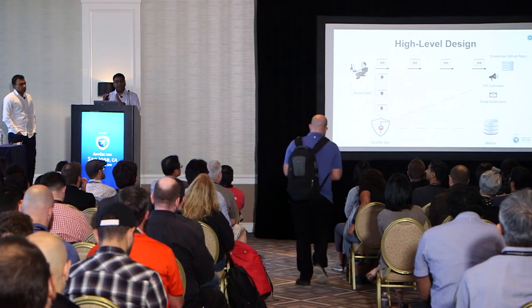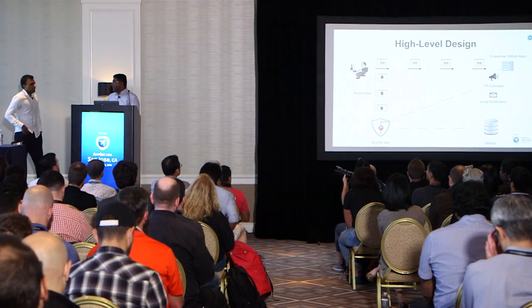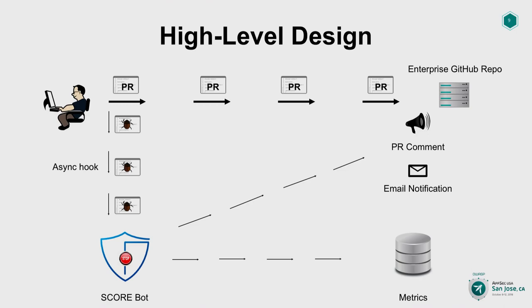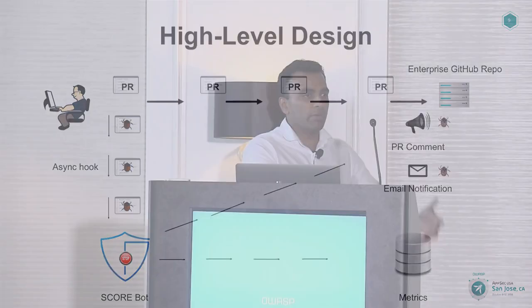I'm going to turn it over to Vidu, who will provide a high-level overview of the design and attempt a live demo. What you're seeing on the screen is the representation of the high-level design of ScoreBot. As part of PayPal's CI/CD pipeline integration, when a developer creates a pull request to merge local code to the parent repository, ScoreBot will receive the new code via an asynchronous hook and that'll be used as a payload that'll be scanned for PayPal-specific vulnerabilities. We record a lot of metrics and metadata associated with the PR.